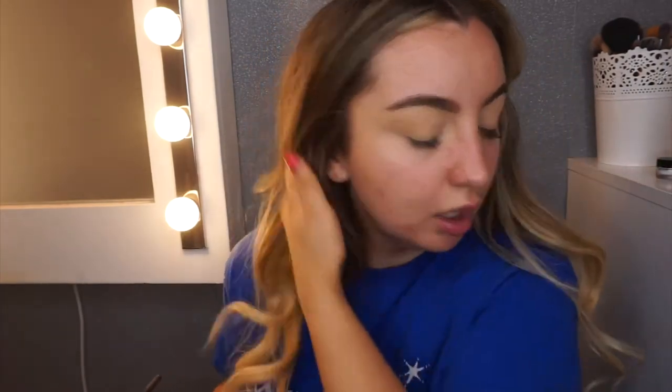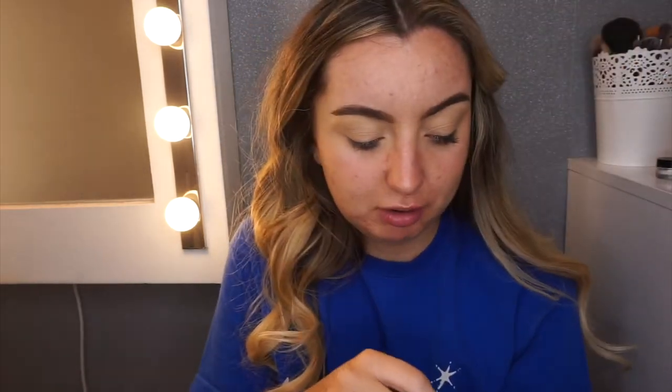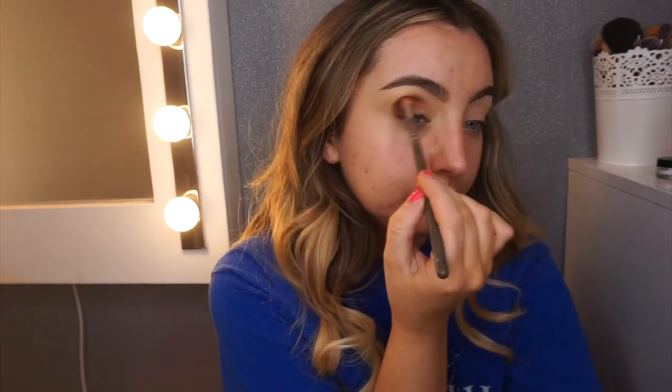I'm going to start with this shadow here — Extra Bitter. It's like an orangey brown. I'm just going to pop that into the crease first. It always turns out better when you use the right brush, even if they're old and a bit scruffy. Then just lightly bringing it in.